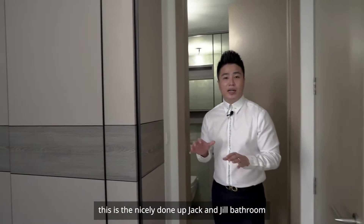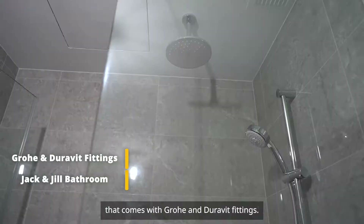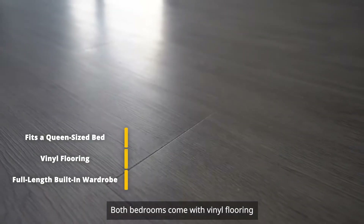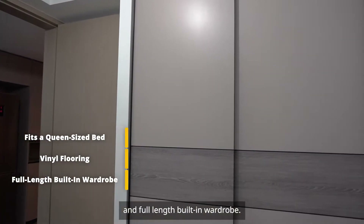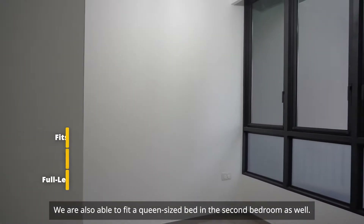Right behind me, this is the nicely done up Jack and Jill bathroom that comes with Grohe and Duravit fittings. Both bedrooms come with vinyl flooring and full length built-in wardrobe. We are also able to fit a queen-size bed in the second bedroom as well.